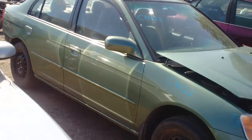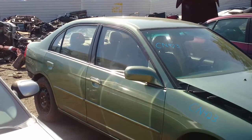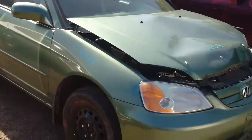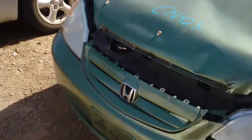Hello and welcome to the video portion of CN423. Here we have a 2003 Honda Civic LX model sedan. As you can see, it's hit in the front and rear.